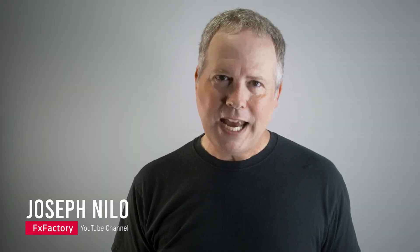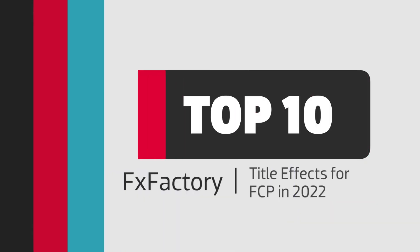One of the best things about the FX Factory ecosystem is the variety of developers that make cool products for us to use. One category of products that is a huge time saver is title effects, like animated titles, lower thirds, etc. We're about halfway through 2022, and I'd like to show you the top 10 Final Cut Pro title effects in FX Factory for 2022 so far. These are in no particular order, grouped by developer, and there's definitely something for everyone here.